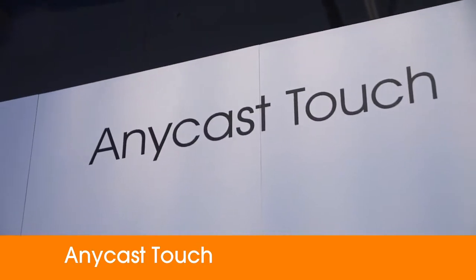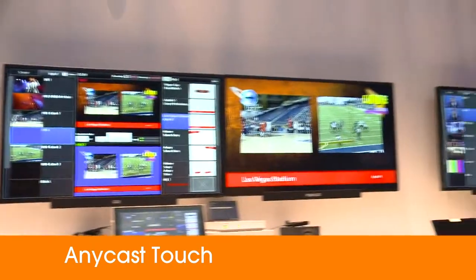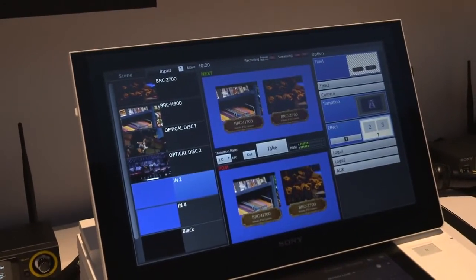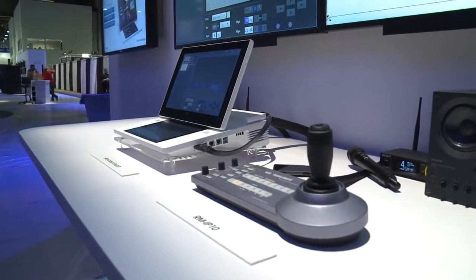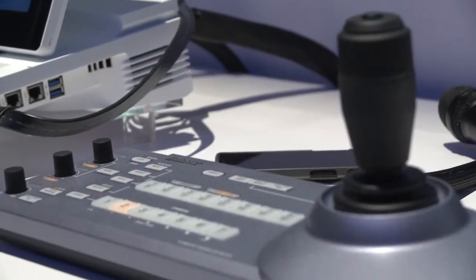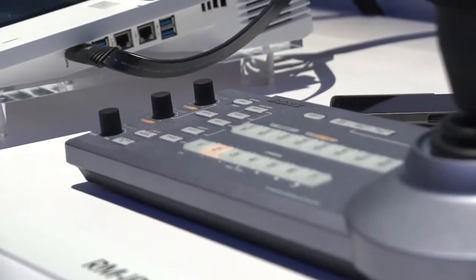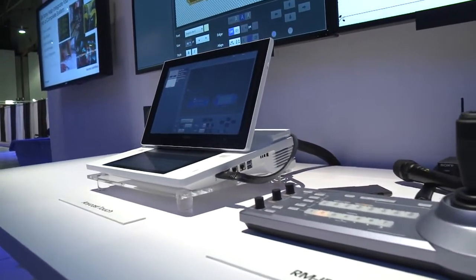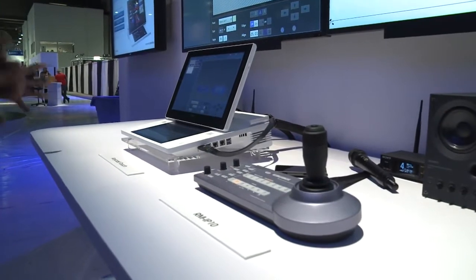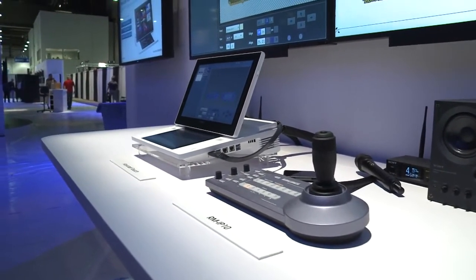This is going to be Sony's first touchscreen live production switcher solution. What we have here is a live production solution that encompasses a video switcher, an audio mixer, a real-time web streaming encoder, a title and character generator, and an effects generator all in one solution. We've managed to simplify it by encompassing it in one product that is totally operated by touchscreen.